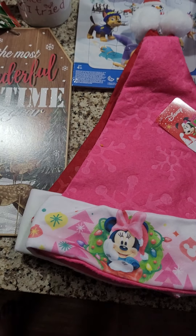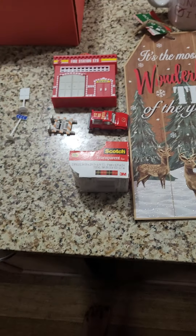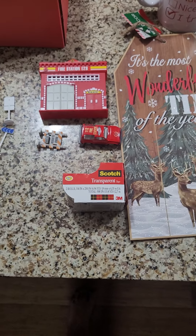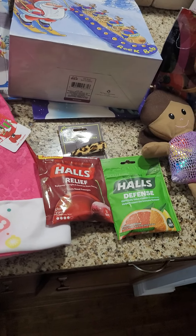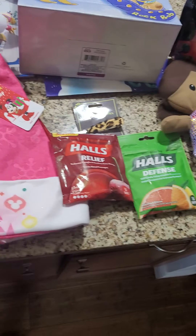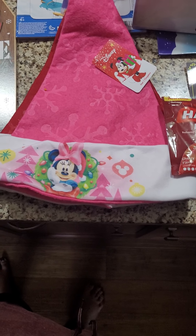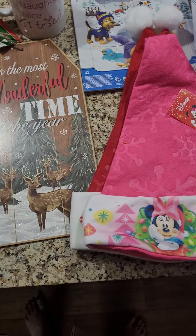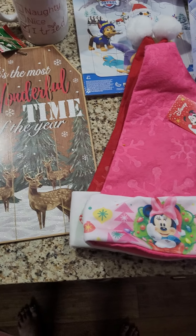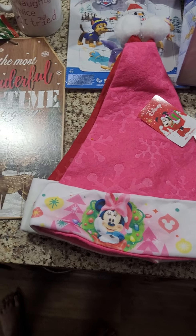And I think that is all for my Dollar Tree haul for today. This is from when we went yesterday. They have a lot of new Christmas items out. Again, I will be going again in a few days and I will share another video. Thanks for watching. Bye bye.